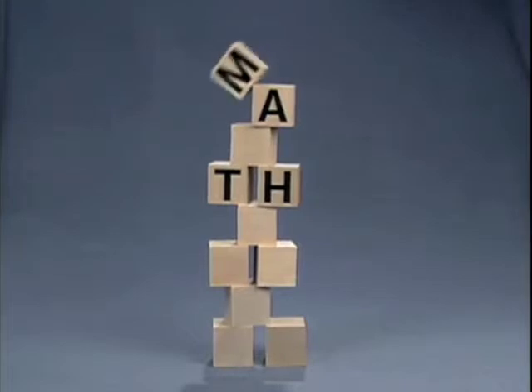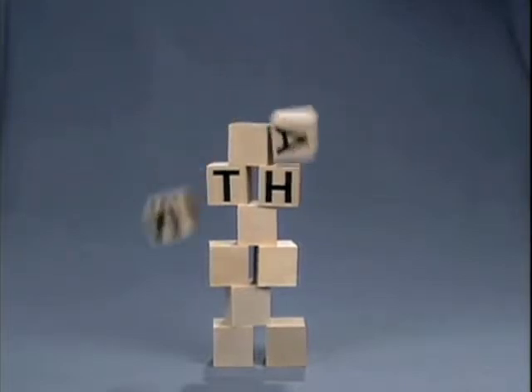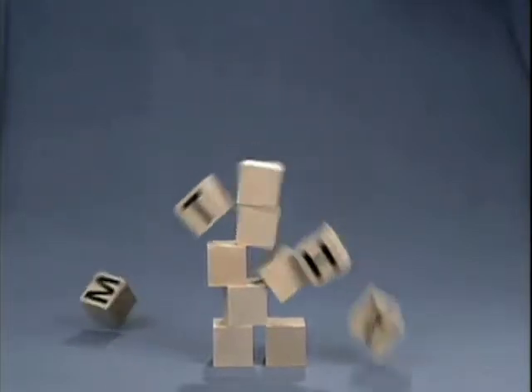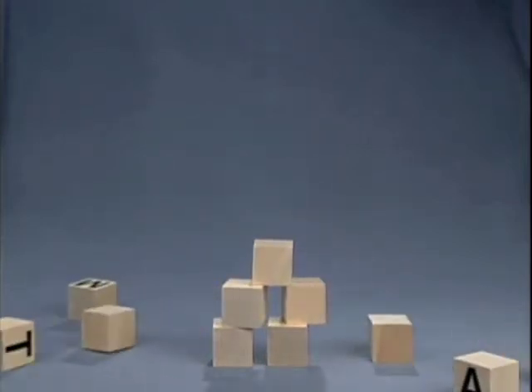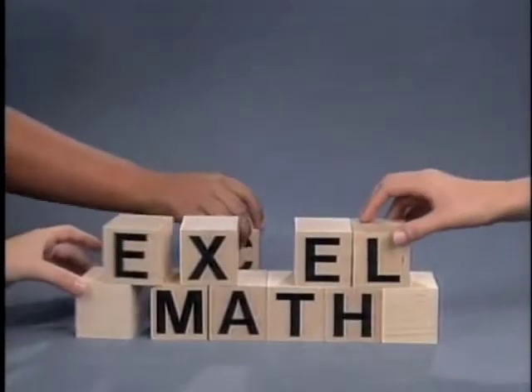Math is a series of building blocks. Without a solid foundation, the entire structure for learning collapses, making it nearly impossible to teach or to understand new concepts. With Excel Math, the foundation for learning is fortified to become a complete and solid structure.